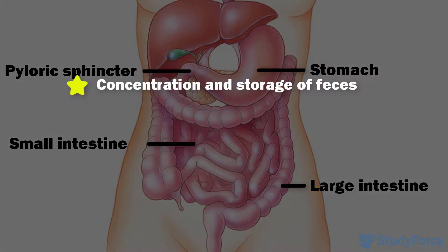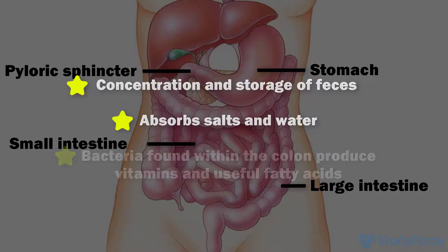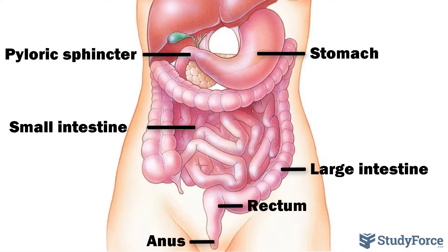The main function of the large intestine is the concentration and storage of undigested matter. It also absorbs mineral ions and water, and bacteria found here produce vitamins and useful fatty acids. Concentrated wastes become feces, which is stored in the rectum until eliminated through the anus.